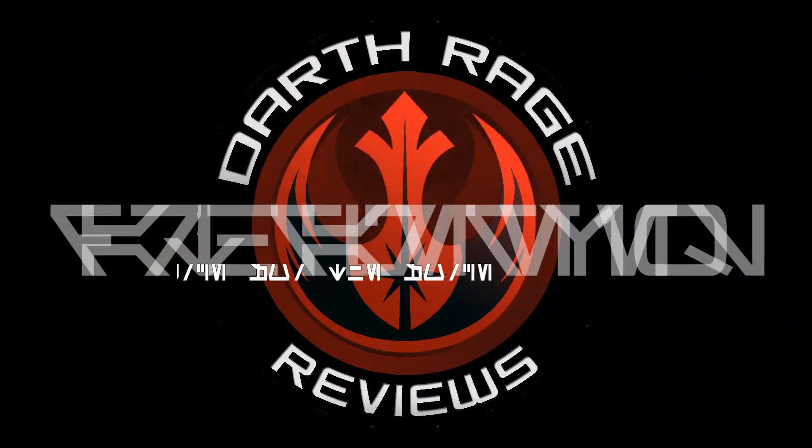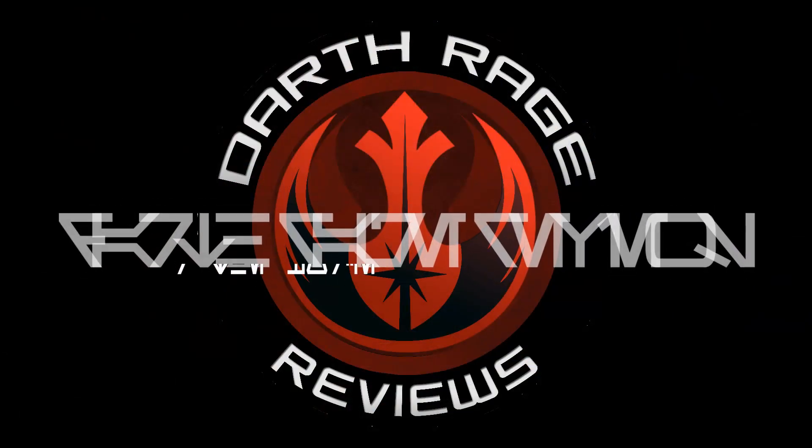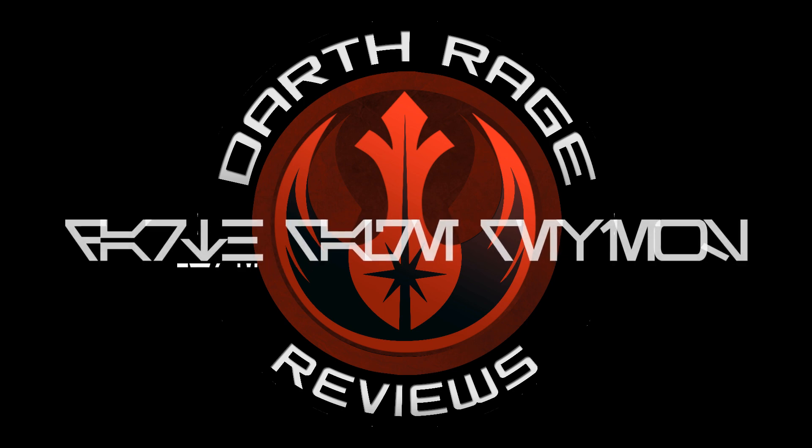Anyway, as always guys, I hope you enjoyed it. I am Darth Rage. This is Darth Rage Reviews, your source for the Force. The circle is now complete. When I left you, I was but the learner. Now I am the master.